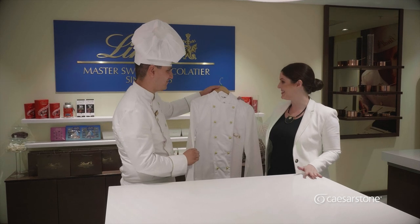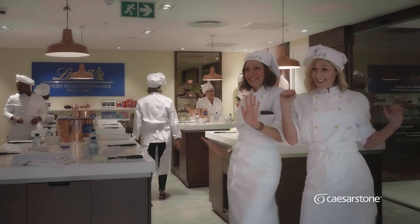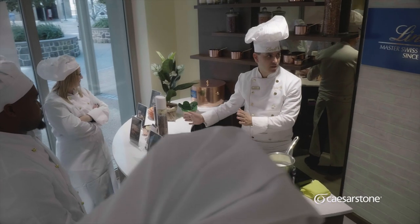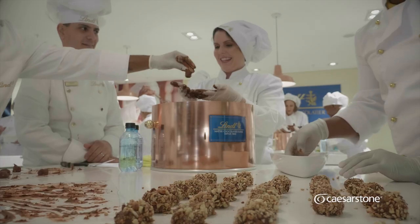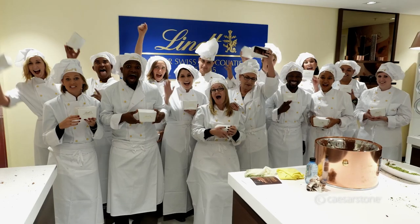Here's your jacket. Wow, thank you! Well, that's it from me. If you'd like to hit the sweet spot in your kitchen, don't forget to visit the Caesarstone website where you can select your favourite colours. Thanks for watching.